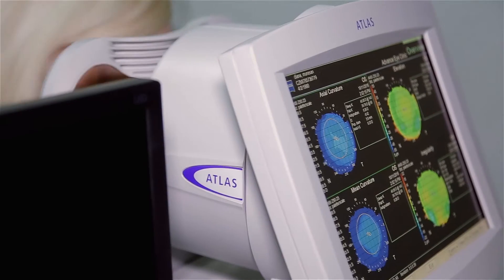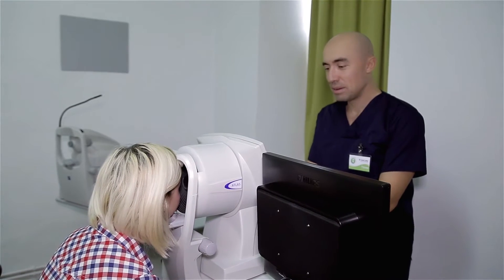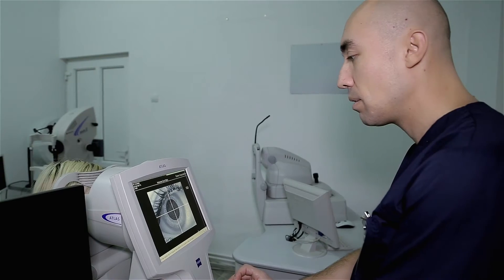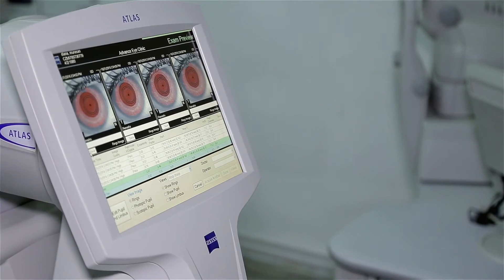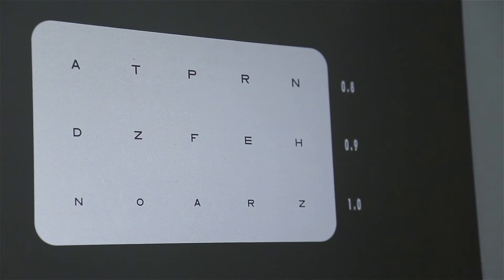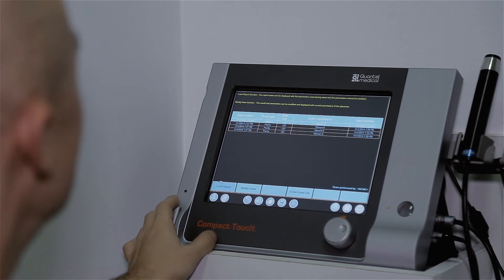Înainte de efectuarea acestui tratament laser, noi efectuăm anumite măsurători speciale, amănunțite, fiecărui pacient în parte, pentru a determina dacă ochiul pacientului permite efectuarea acestei intervenții, dacă permite reducerea de dioptrii în totalitate sau parțial, respectiv dacă nu există anumite boli care să contraindice acest tratament.